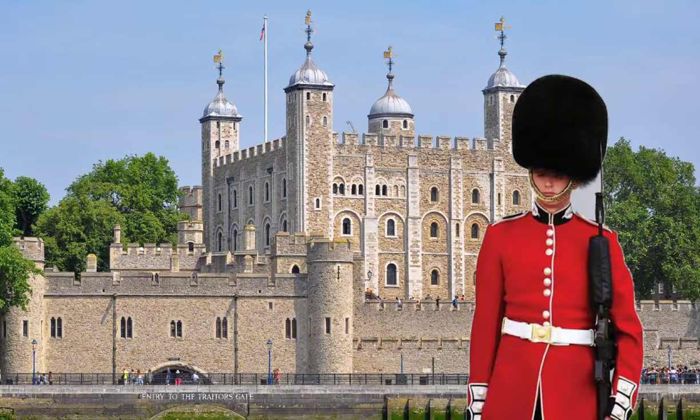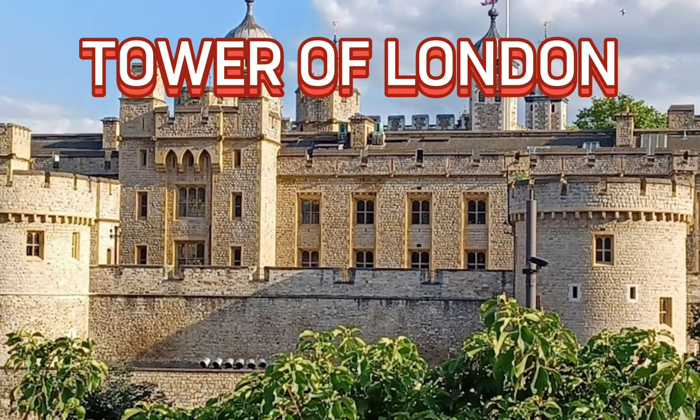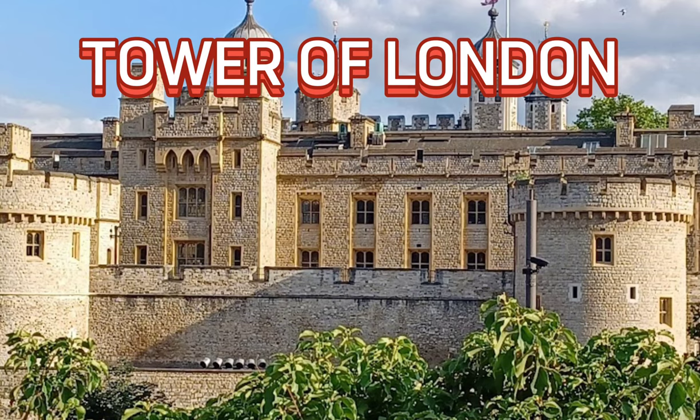The King's Guard also plays a crucial role at the historic Tower of London, a place rich in history and legends.